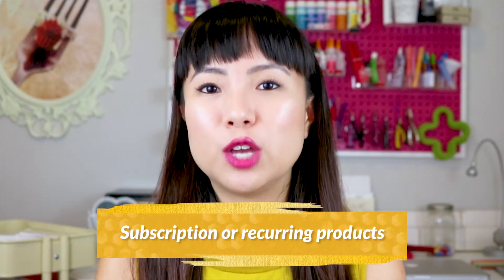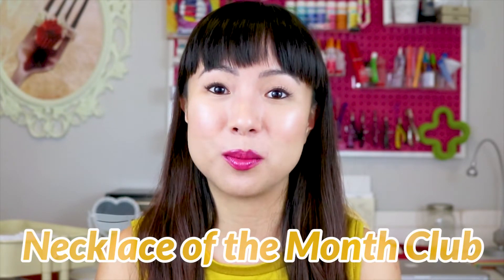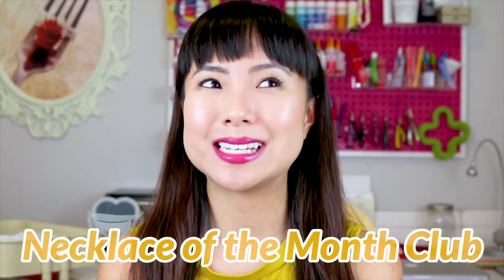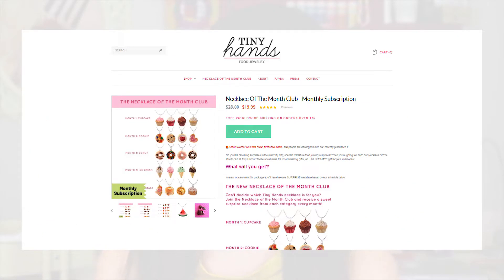Tip number three: subscription or recurring products. If you don't yet have a subscription product, I highly recommend you start thinking about how you can create one. I only have one subscription product — my necklace of the month club. I've been running it for the last six-plus years and it makes up 50% of my income. It's super effective when you do it right.